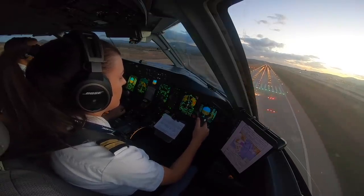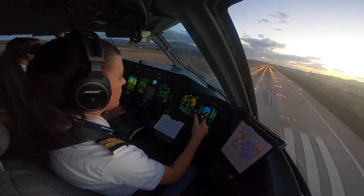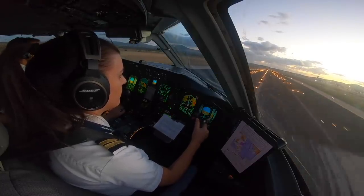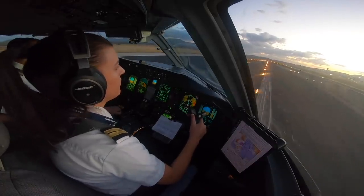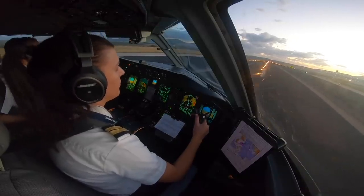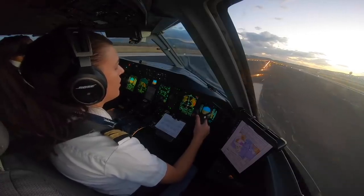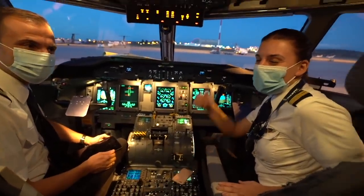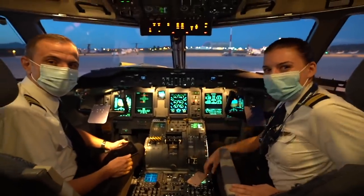One hundred. Fifty, forty, thirty, twenty, ten. Thank you very much. Thank you so much — I hope you enjoyed the flight. Whose landing was that? It was mine that time. Yeah, it wasn't too bad. Have a very nice day in the roads. Nice to see you. Bye-bye.